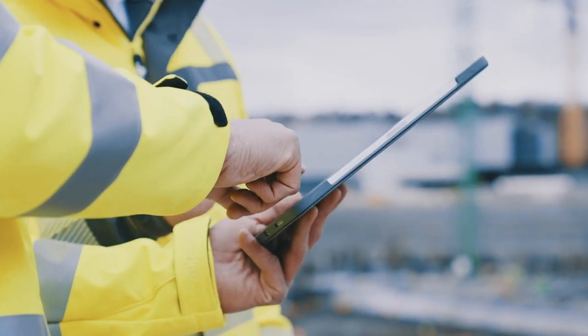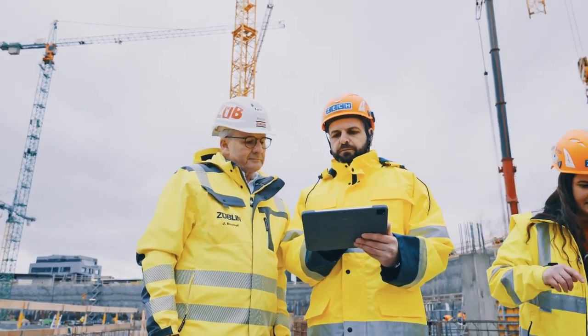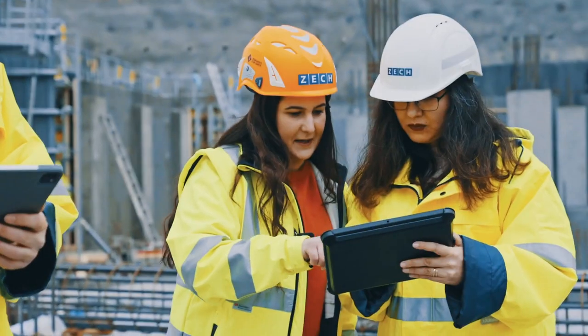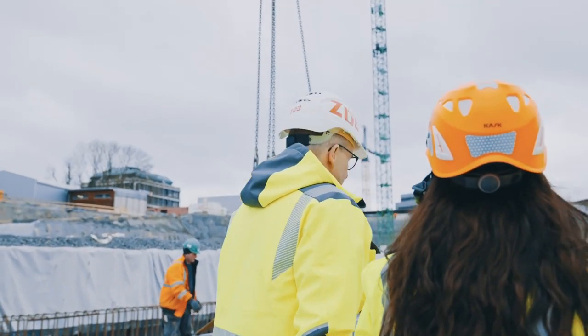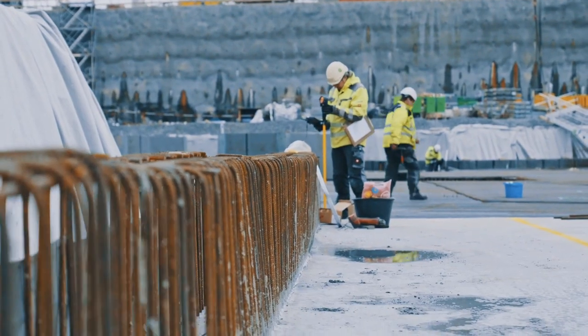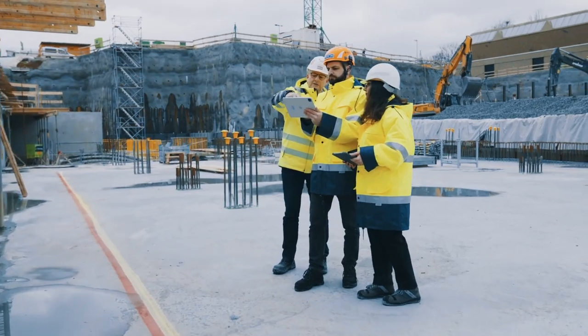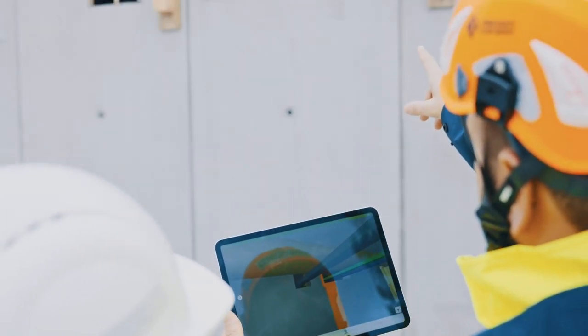Meeting these challenges is a demanding task that begins with the planning of a building. The key requirement is to bring together all important information from the various specialist disciplines of all planning and construction participants. Today, this is increasingly achieved through the use of Building Information Modeling, or BIM.